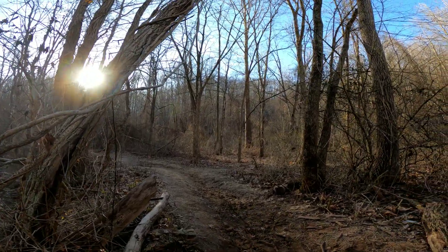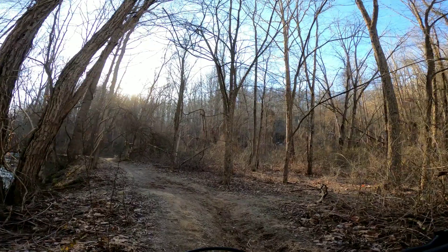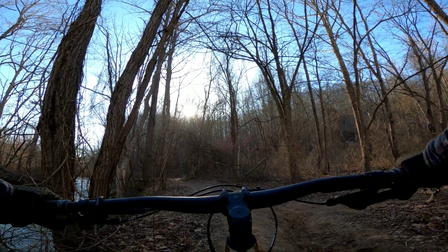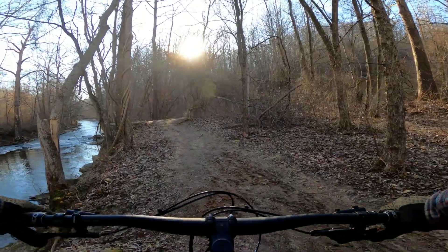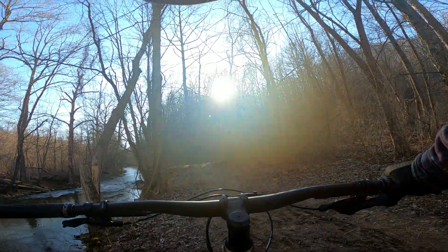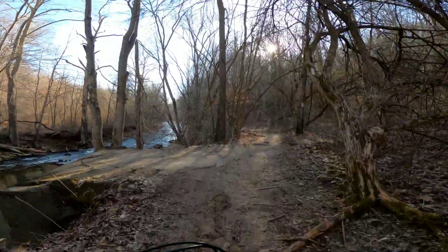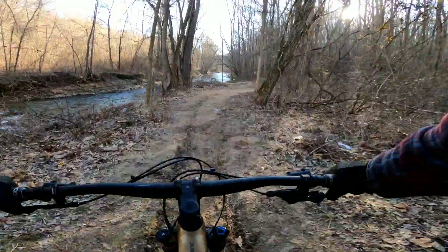Off the bike — just stopping to check my footage. I just got the GoPro Hero 8 Black last week, still learning how to use it. We're using Super Boost on the camera.